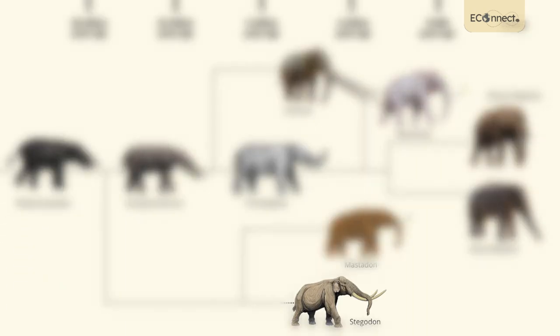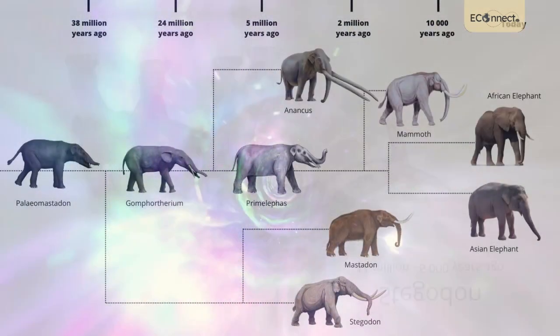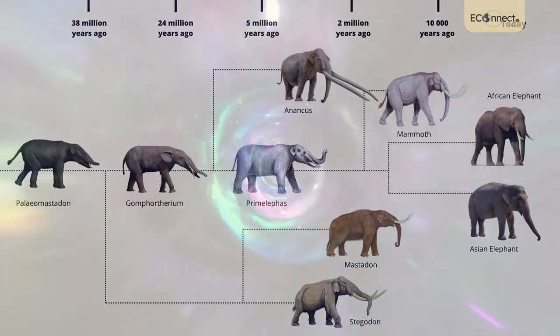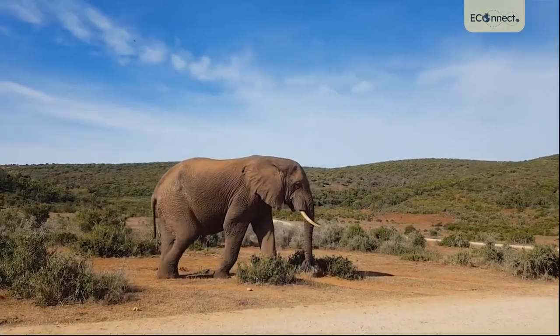Some had tusks that were so wide that the trunk had to be draped over them. And if you time travel 24 million years in the past, you will encounter a descendant of the elephant with not two, but four tusks. Female African elephants can have tusks or they can be completely tuskless. Theoretically, you will never find a male African elephant without tusks.